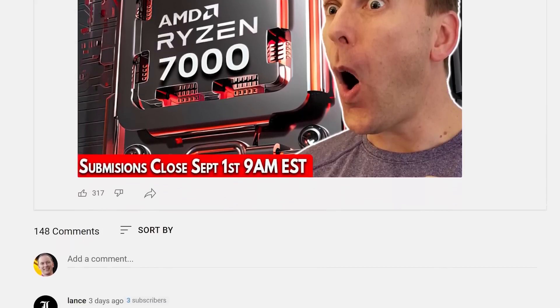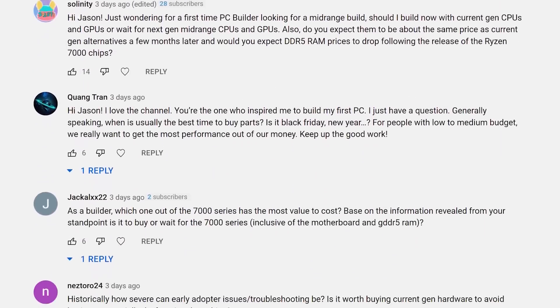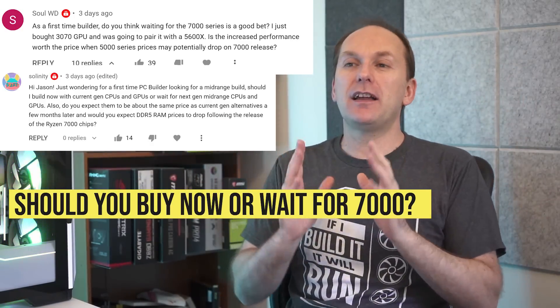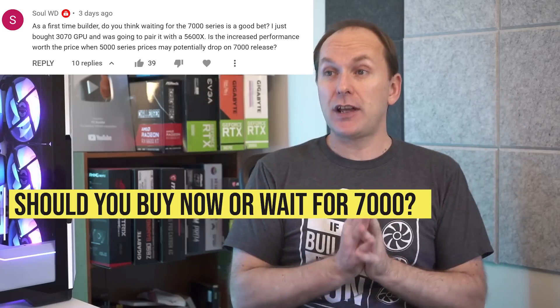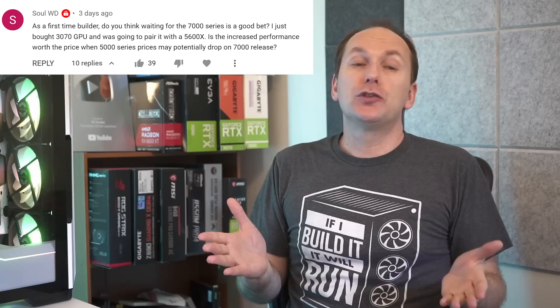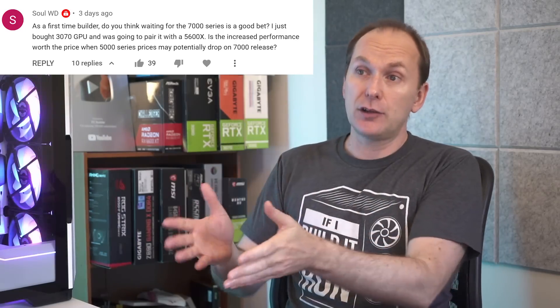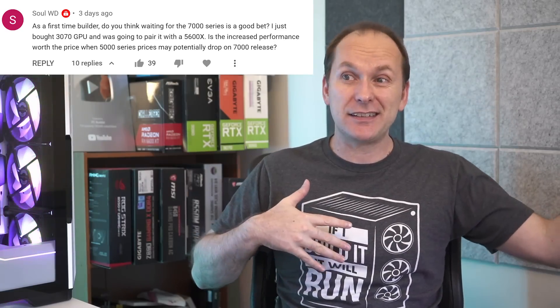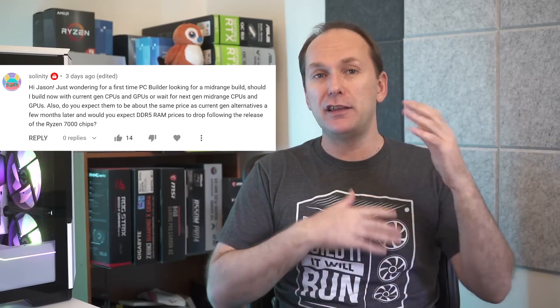Let's jump into some of your questions. A lot of people asked about Ryzen 7000 versus 5000. As a first-time builder — or any PC builder — should you wait for Ryzen 7000? One viewer just bought an RTX 3070 and is deciding between the 5600X and the 7600X. Another viewer brings up the DDR5 question and next-gen CPUs and GPUs coming.